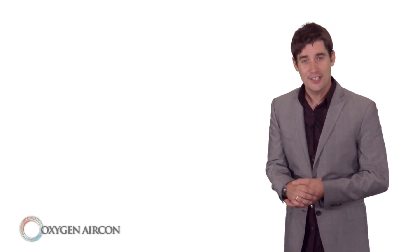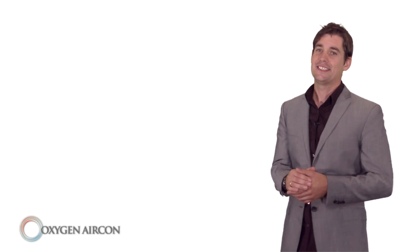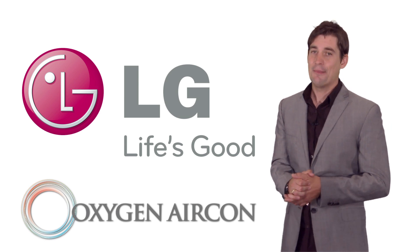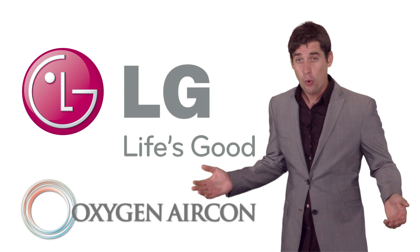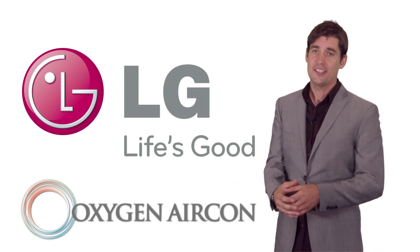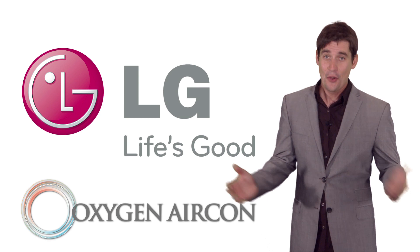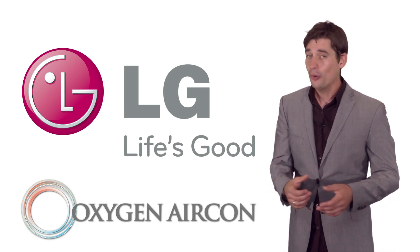Now that we've talked about some of the benefits of the LG heat pumps and air conditioners, the next important decision you will make is the installation process. Here at Oxygen Aircon, our team have over 20 years combined experience. Whether you're inquiring after a ducted air conditioning system throughout your house or office, or a single high wall heat pump, and no matter where you are in New Zealand, we have a solution for you.